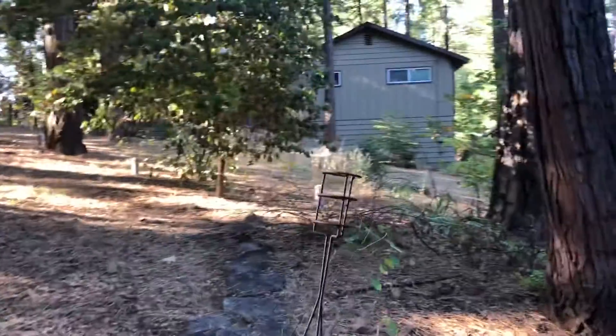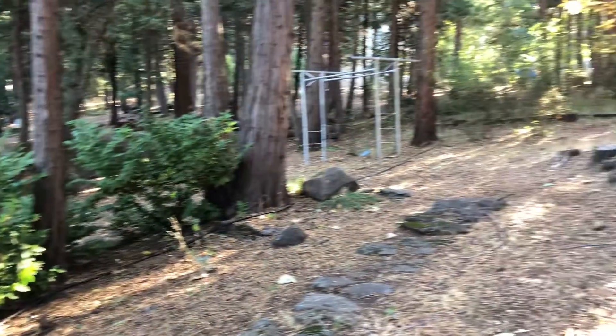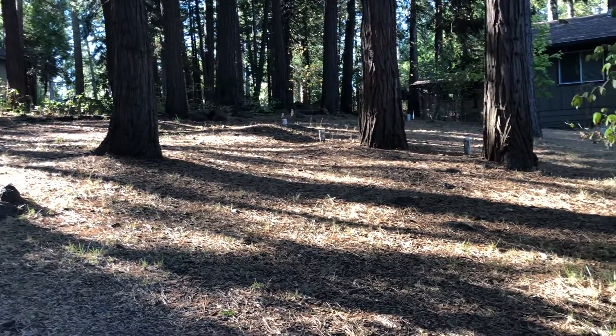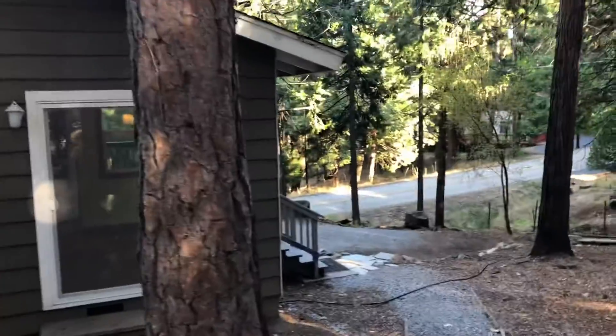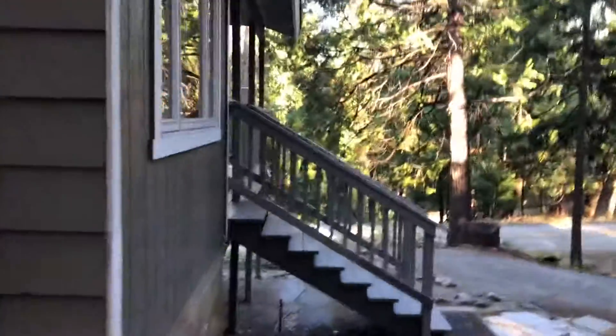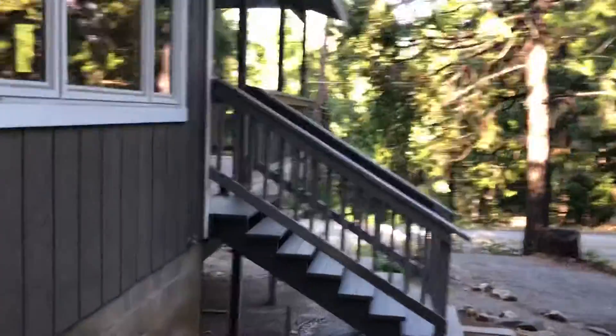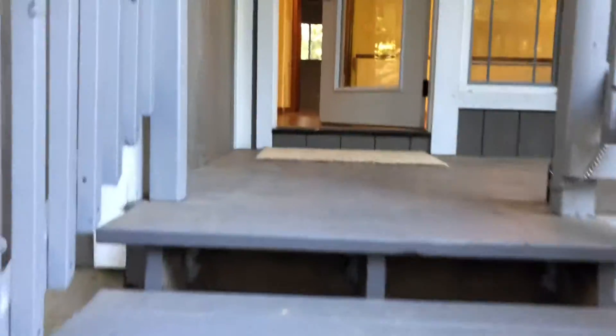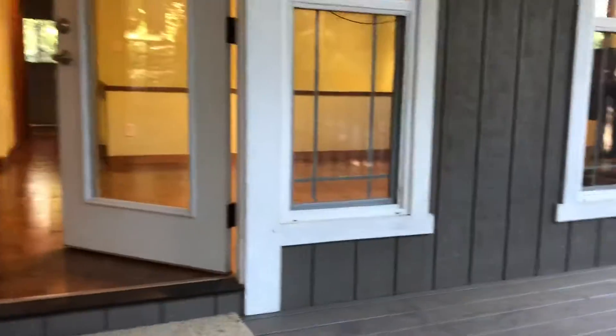This is behind the property, behind the house. It's a good place for kids to play. You can also go through here — it's a few steps to get to the house. There's a deck.